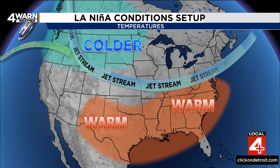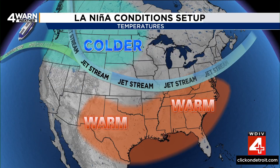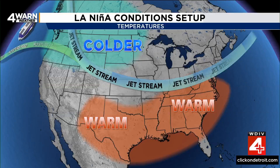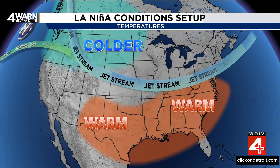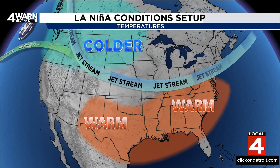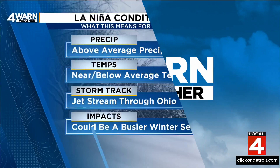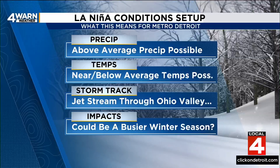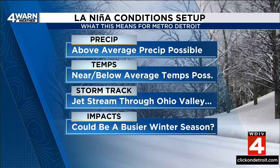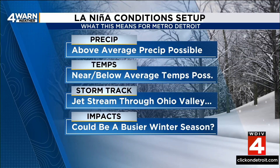In a La Niña setup in terms of temperatures, with that jet stream right over the Ohio Valley, the warmer than average conditions are also down from Texas, the southwestern United States into the southeastern United States, and the colder than average conditions are in the upper Midwest and into the Pacific Northwest. So for southeastern Michigan, this is what it could look like: above average precipitation is possible, with temperatures near or possibly slightly below average.